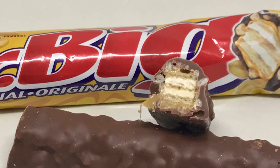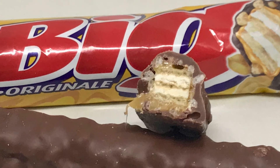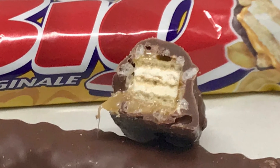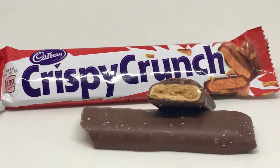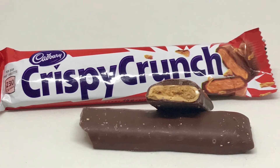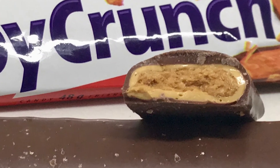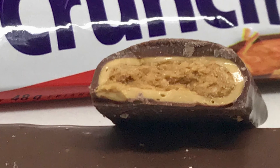The Mr. Big is a layered vanilla wafer coated in caramel, peanuts, and rice krispies, covered in milk chocolate. If you've never had one I suggest you give it a try — during the Halloween season we always pick up a few. Crispy Crunch is crispy peanut butter flakes with milk chocolate, and if you like peanut butter you're going to really enjoy this bar.